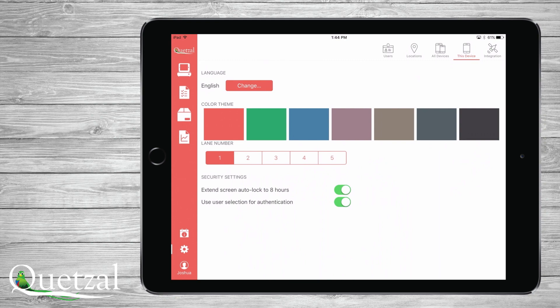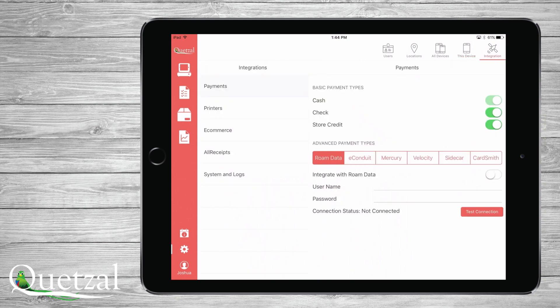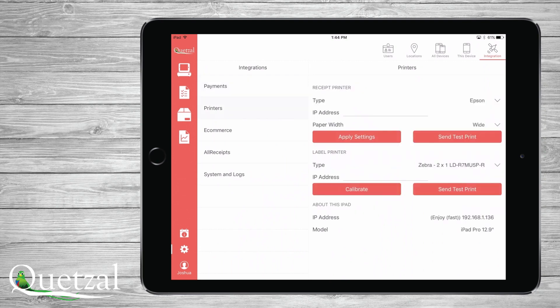For each device, you can set the language and also choose a theme color. For connecting devices, simply touch the integration icon and you can set up your printers and e-commerce connection to Shopify, all within minutes.